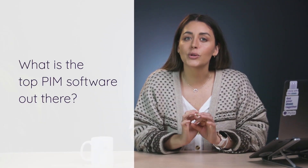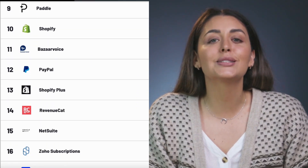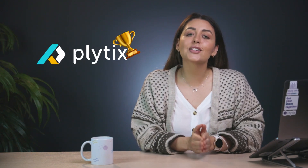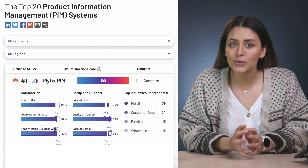Which brings me to the good part — the part you were all waiting for. What is the top PIM software out there? If we look at G2's best commerce products for 2023, we'll see that a few PIMs made the cut. And the top PIM listed may look a little familiar. It turns out, according to G2, Plytix is considered the best PIM tool of 2023, with a user satisfaction score of 100.